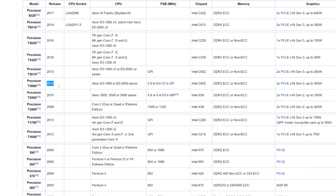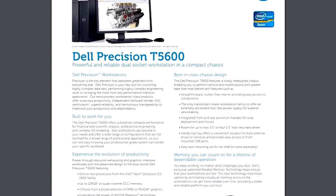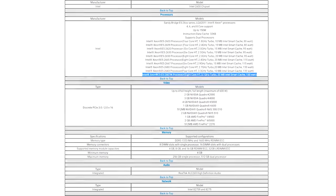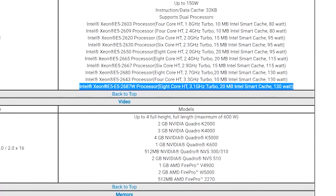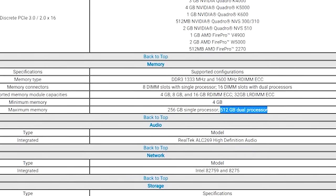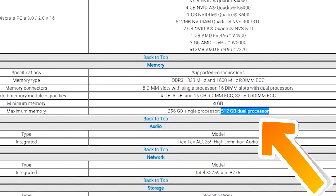They also had the Precision T5600 and T7600s, which supported two CPUs via the E2000 series Xeons. I believe the most cores you could get on this socket was 16 cores, 32 threads, by utilizing the E2687W, which is an eight core, 16 threaded processor. Impressively, the flagship T7600 could support up to 512 gigabytes of DDR3 ECC registered memory.